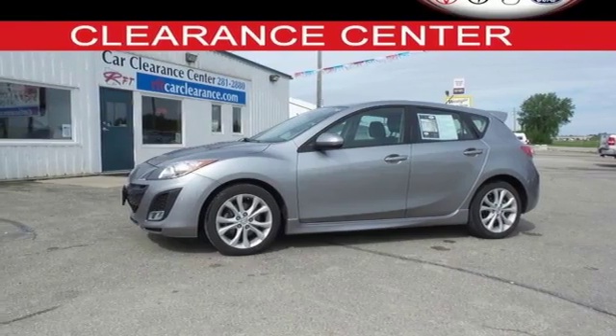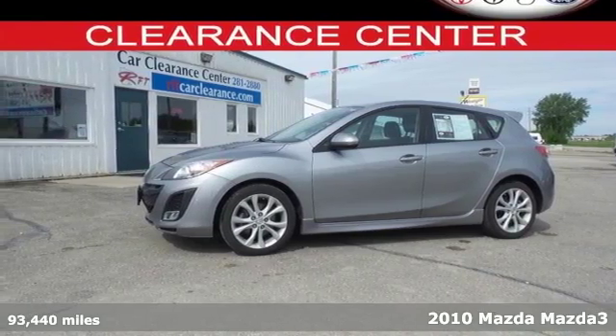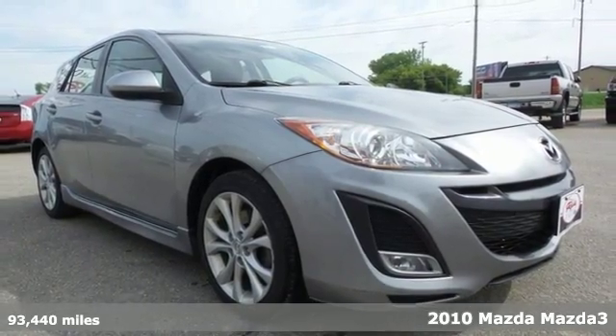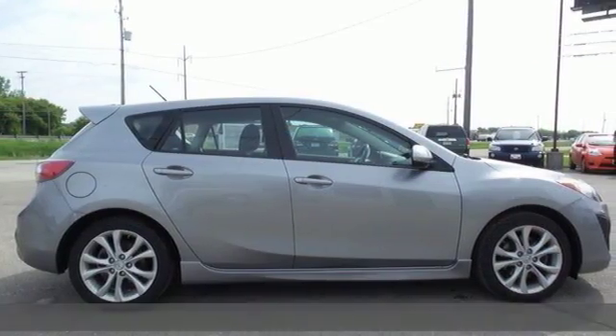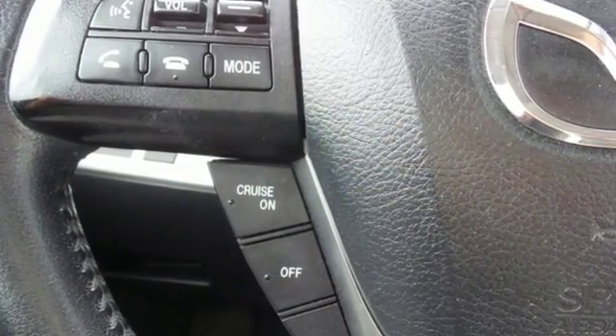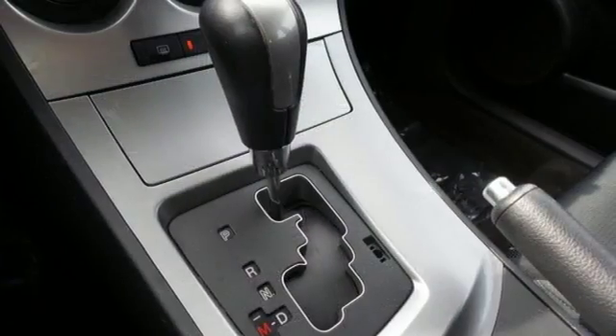It's a 2010 Mazda 3. Compact in size but huge in value, this car has standard driver and passenger whiplash protection, electronic speed proportional power steering, variable intermittent wipers, and a premium audio system with MP3 input and steering wheel controls.